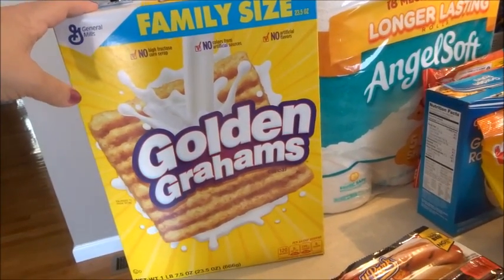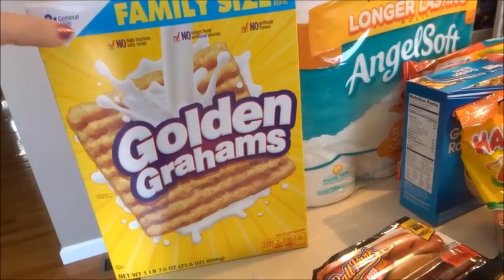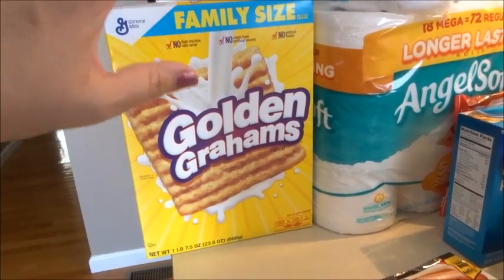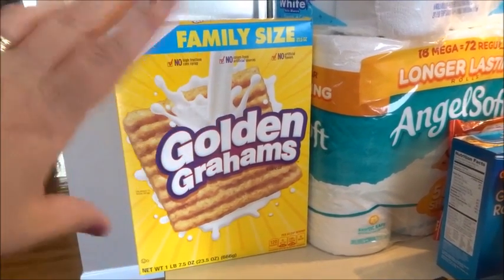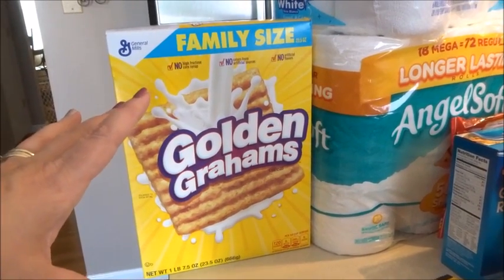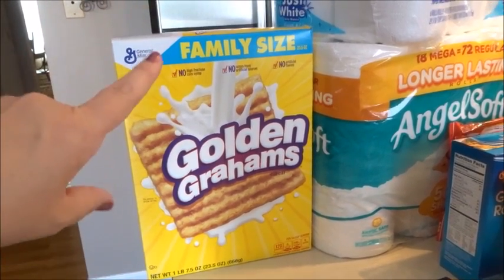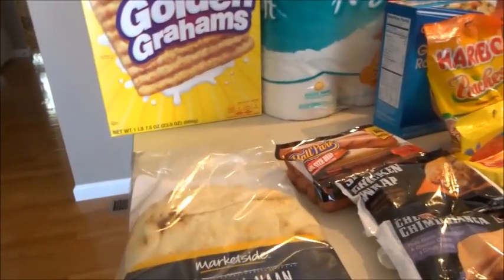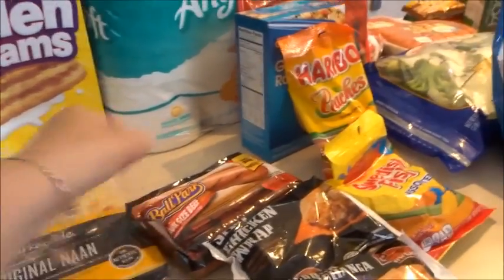I picked up a large box of Golden Grahams. Yes, I'm an Aldi shopper and will be going there next, but be careful with Aldi cereal — you can often get huge boxes at Walmart cheaper. This one was $3.46. Check your Walmart sale bill.